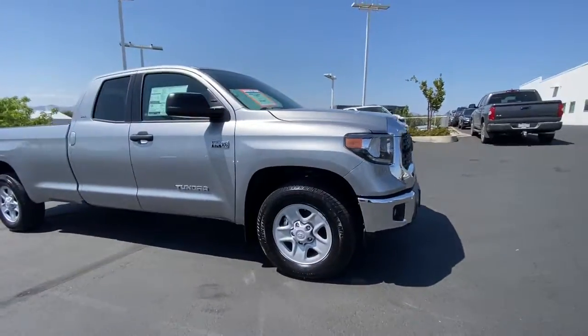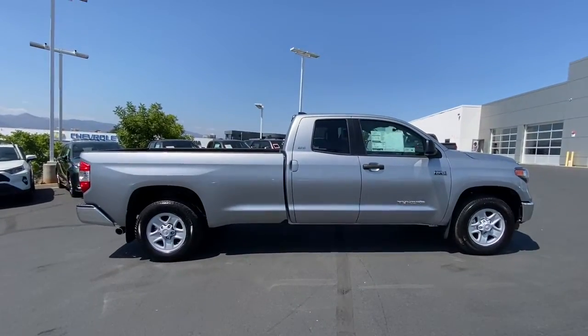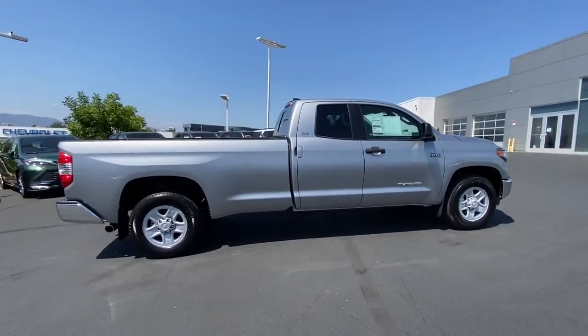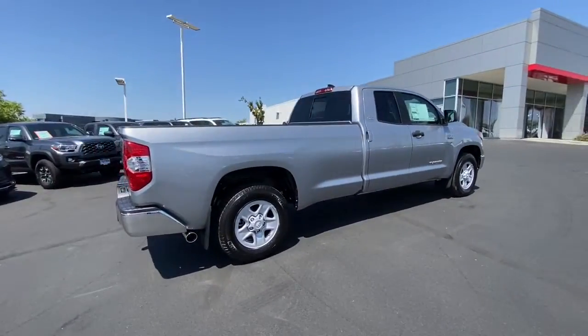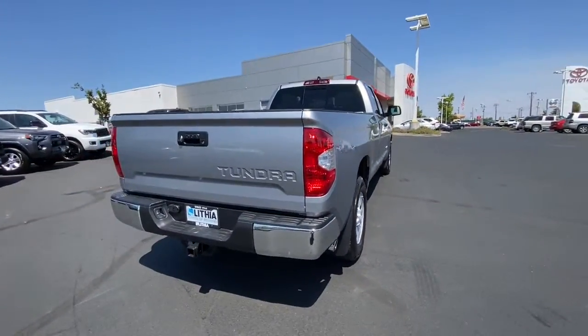Take a moment to check out the 2021 Toyota Tundra. Now is the perfect time to start a fresh new chapter in your traveling life. Take a closer look at this vehicle — its design and features represent an outstanding value.